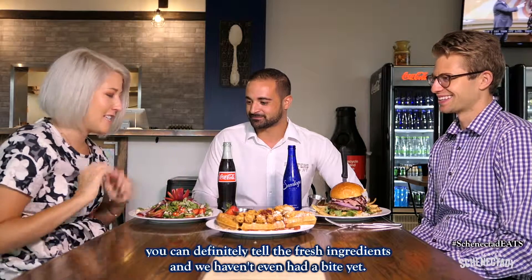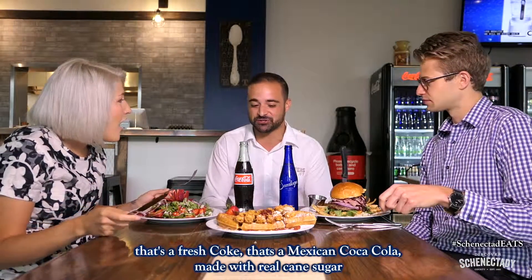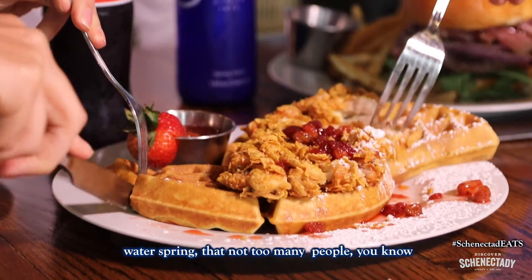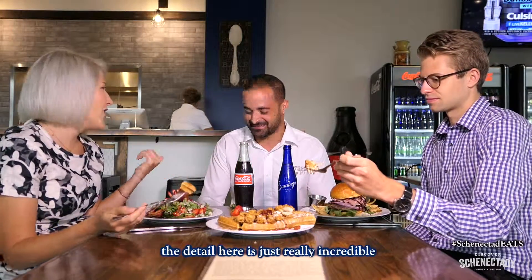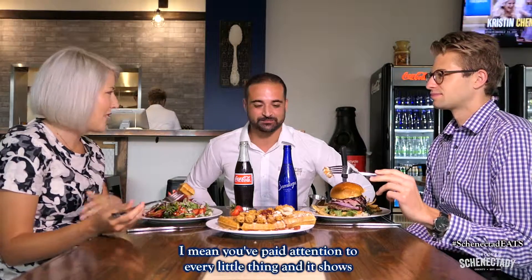You can definitely tell the fresh ingredients and we haven't even had a bite yet. That's a Mexican Coca-Cola made with real cane sugar — Mexican Coke is the best. And they also feature Saratoga water, another local water spring. The detail here is just really incredible — you've paid attention to every little thing.